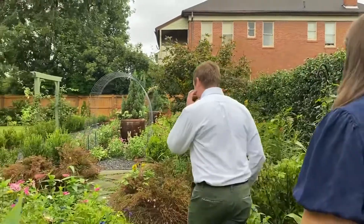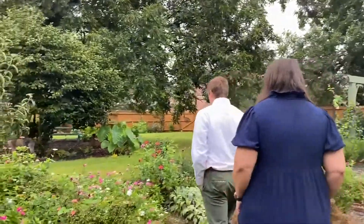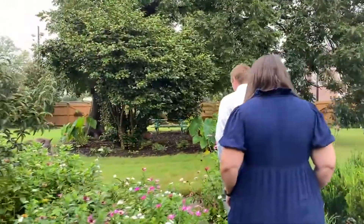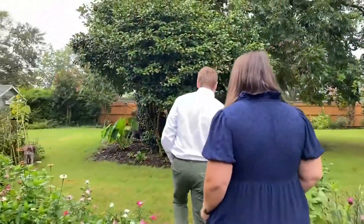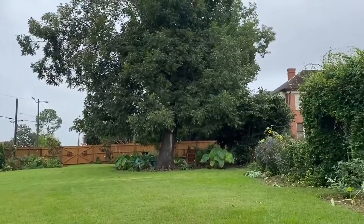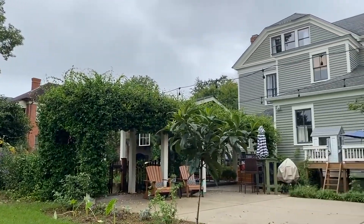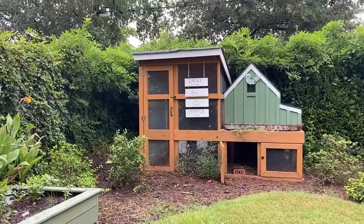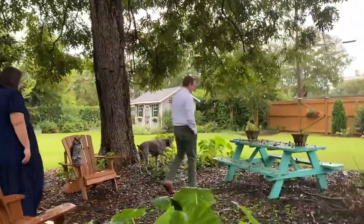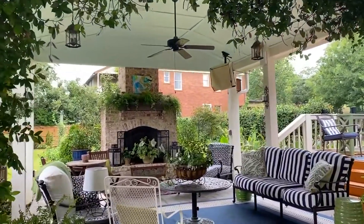We were fortunate that we were also able to purchase the lot next door, which had been used as a parking lot for Mercer for decades. So we're downtown but have enough space that our girls have enough room to have a yard, run around, and play. We're able to have that kind of outdoor space while still living in an urban area.